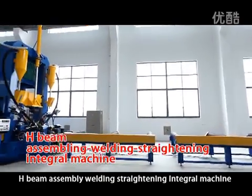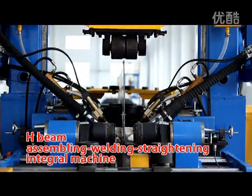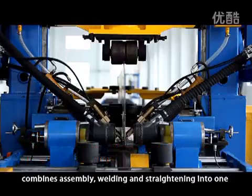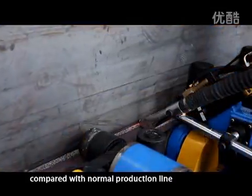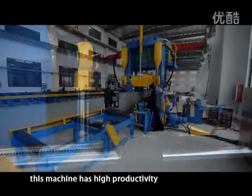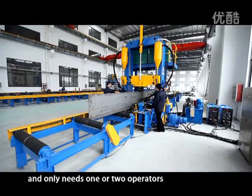H-Beam Assembling Welding Straightening Integral Machine. This is a high efficiency welding machine that combines assembling, welding and straightening into one. Compared with a normal production line, this machine has high productivity, saves installation area, and only needs one or two operators.